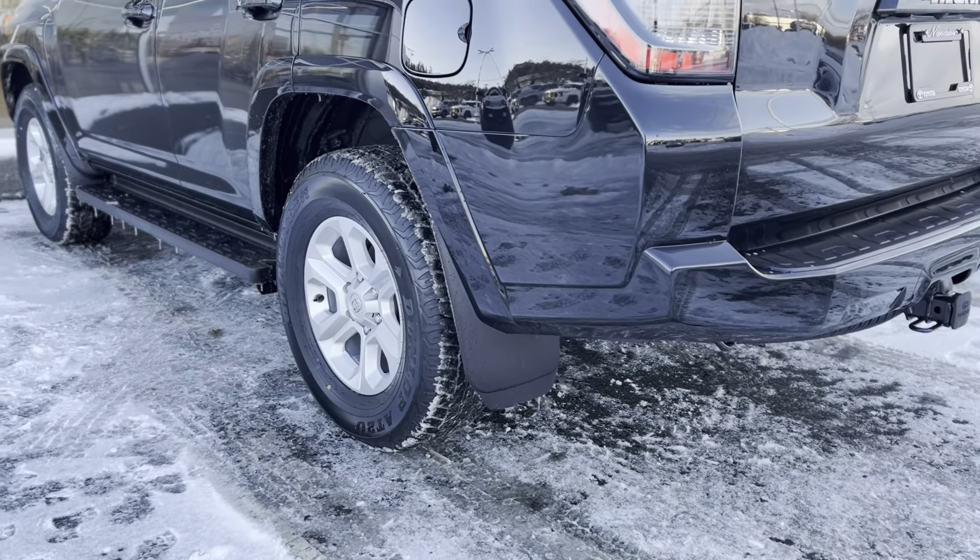Taking a look around the cabin — tons of space. The 4Runner has such great visibility, it's nice and square. Again, Softex leather two-tone. You've got your USB area and a cigarette style charger. Heated seats. This button is for your back window so the whole thing can slide down, which is awesome — great for dogs or for ventilation and airflow circulating inside.